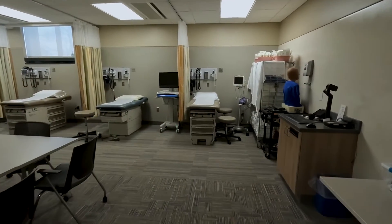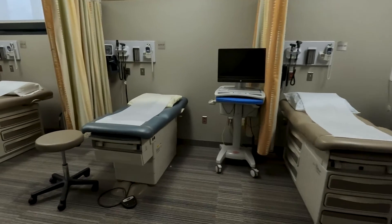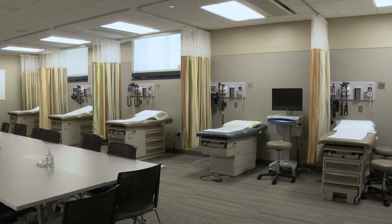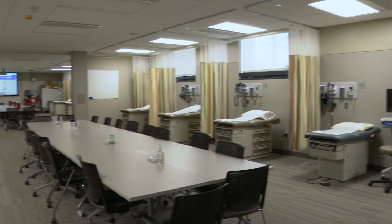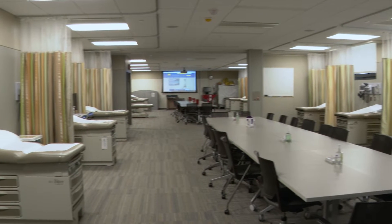Our tour begins today in the Physical Assessment Lab. Equipped with 16 examination areas staged to replicate traditional exam rooms, this space is designed to accommodate large groups of students in learning the art of health assessment, including the use of tools used in practice to help health care teams and patients develop a plan of care.